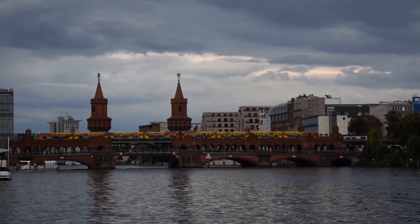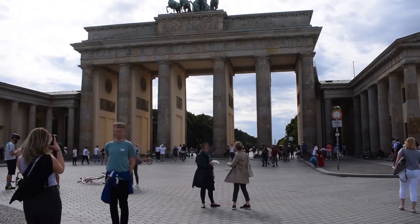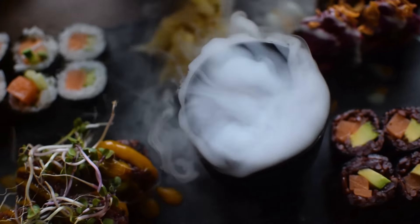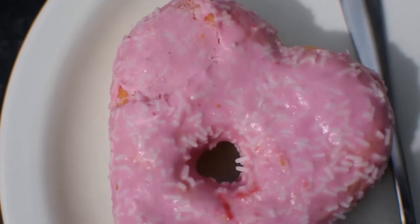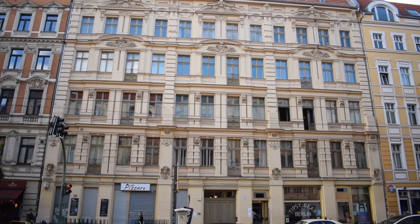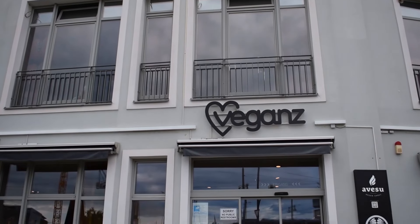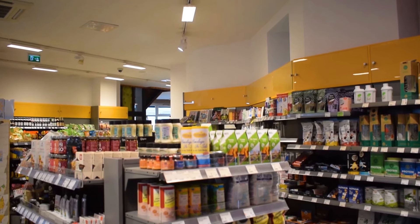Hey, it's Alex and welcome to Vegan with a Passport. Today we are in Berlin and we are going to check out an all-vegan grocery store, and then afterwards we're going to check out some vegan street food and also some vegan fast food. Let's go! First, let's go check out the all-vegan grocery store called Vegans.